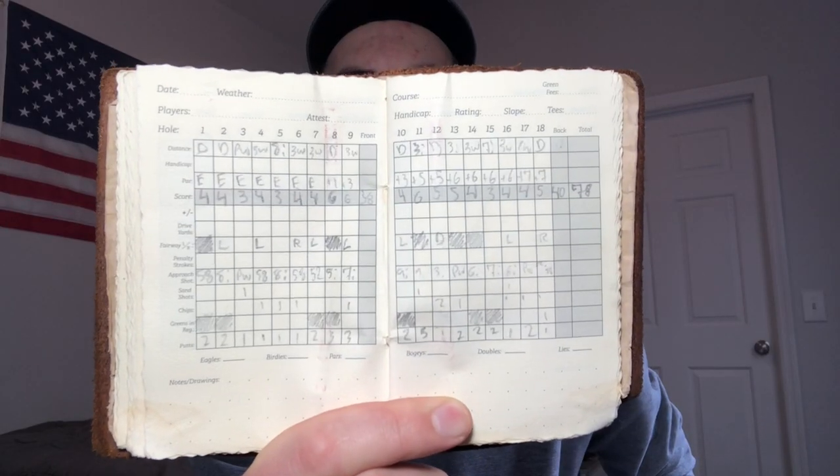So this is what a round would look like normally. This was from about six months ago. I shot a 78 — I went out in 38 and I went in at 40 to shoot a 7-over 78. So here are the things I measured throughout that round.